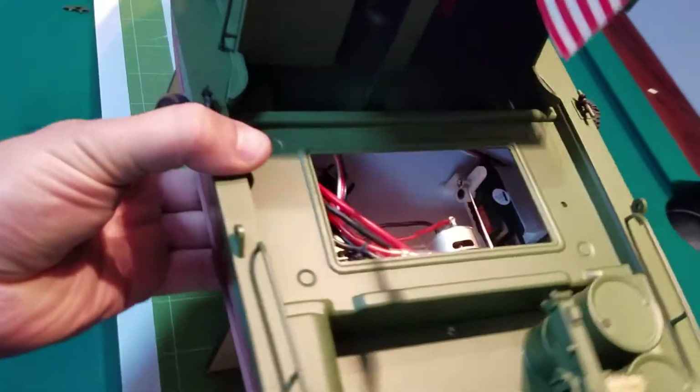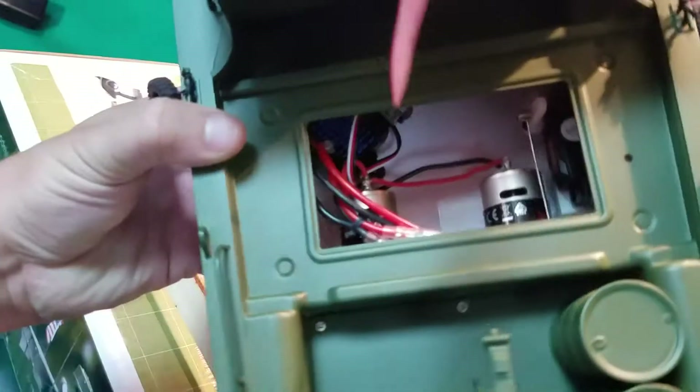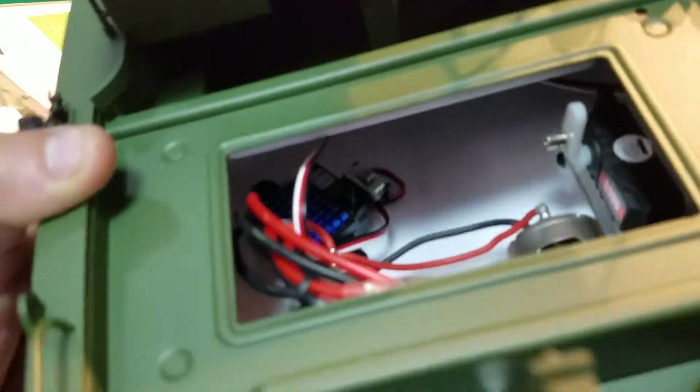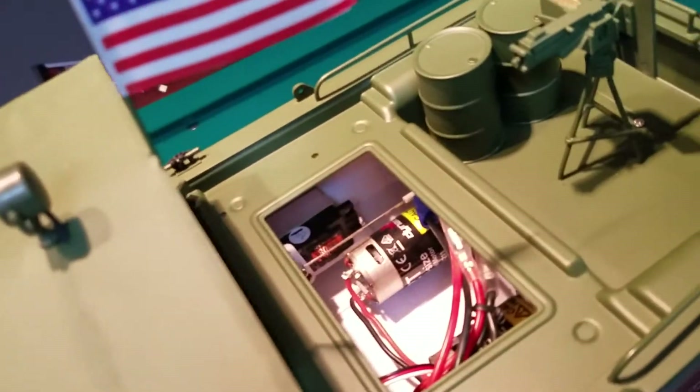Nothing special inside here. You can see the two motors there, a typical 1/10 scale servo. I don't know what the specs are on the ESC - probably just a 60 amp basic ESC - but nothing special again on the electronic side. It is ready to run and I'm just gonna enjoy it.